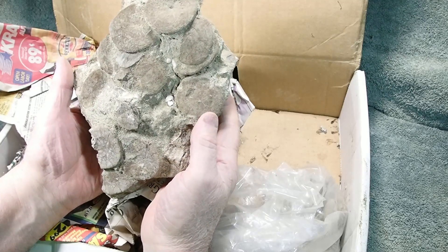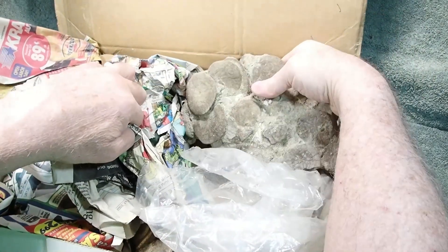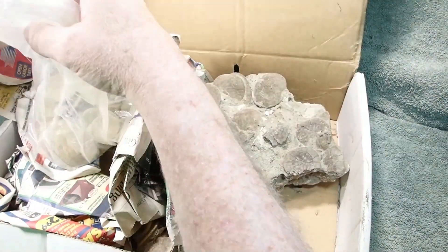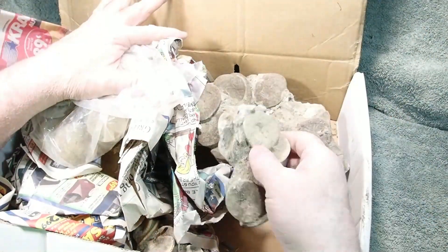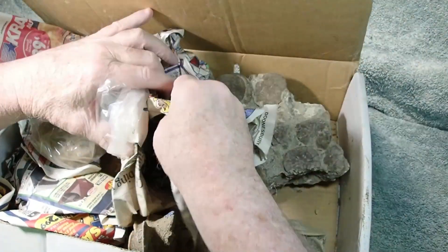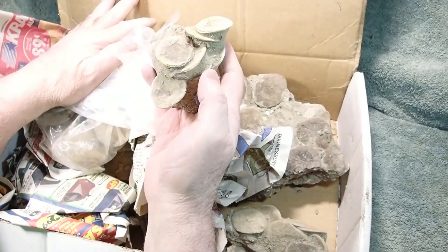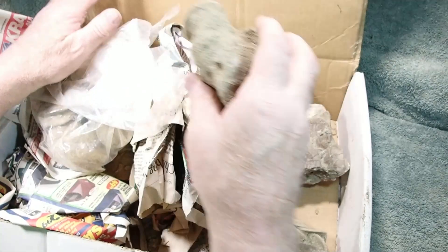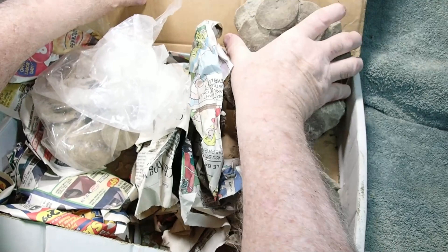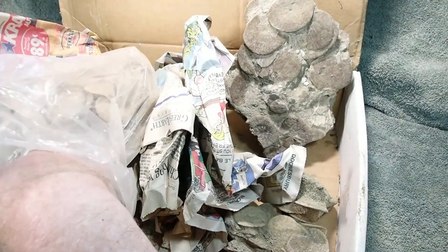I don't remember where I got that — get older, you forget. What's this? Just bunches of sand dollars. Just a cool piece, and pretty hard matrix too. Okay, a bag of sand dollars.